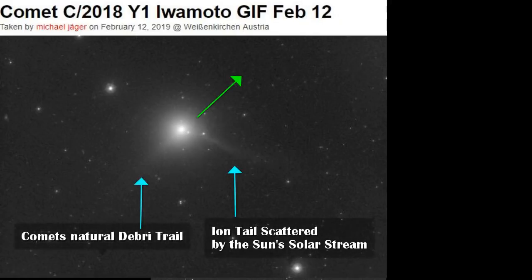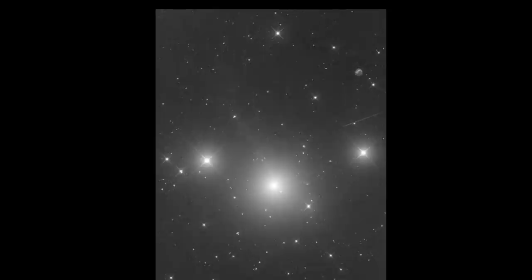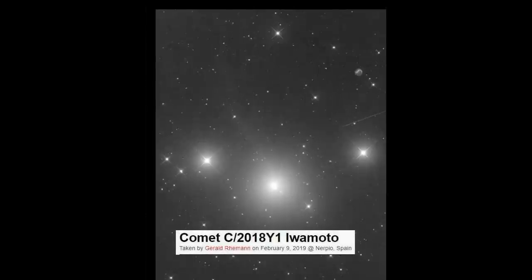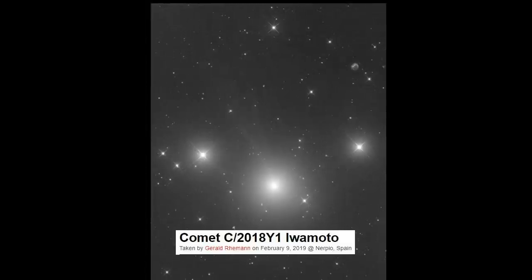More than likely it's an asteroid, because it does seem to have the appearance of a rocky, mountainous landscape. Notice you can see the ion tail and the debris trail. The comet is moving in the motion of the green arrow in the top left, with the sun, so you've got the comet moving kind of broadside to the sun — and that gives you the ion tail and also the reflection that you see here.